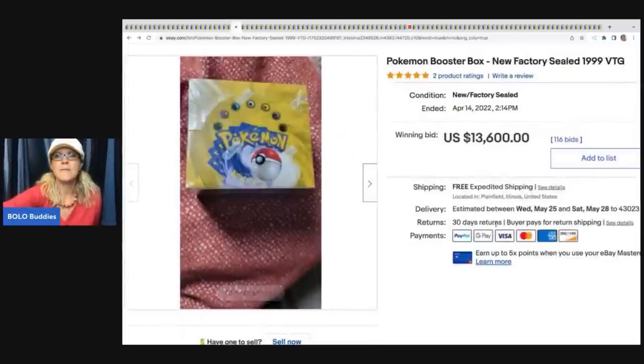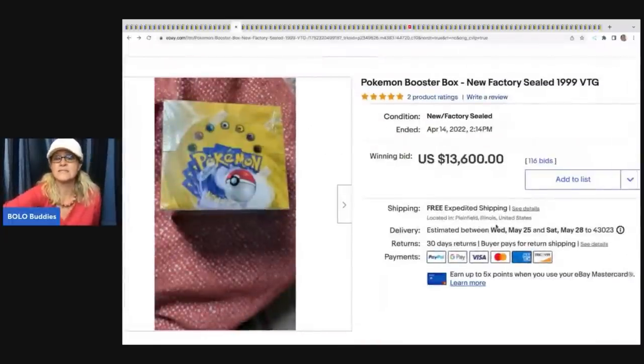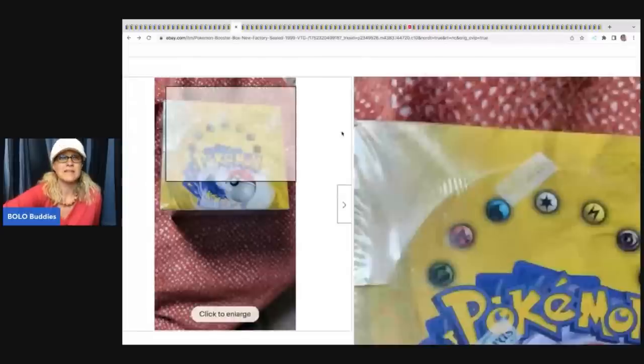The next item is these Pokemon booster box cards, new factory sealed from 1999. They sold for $13,600.